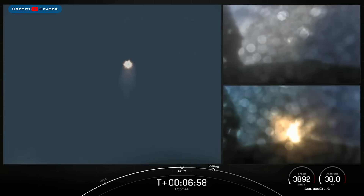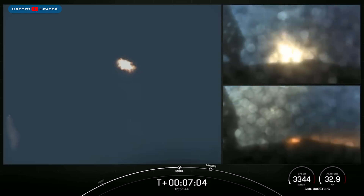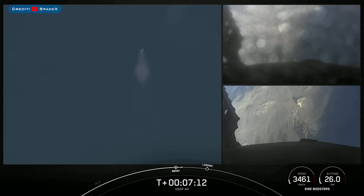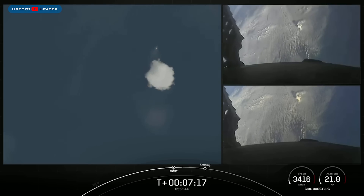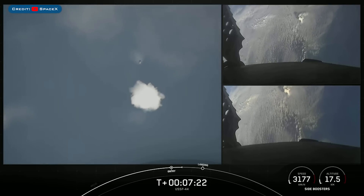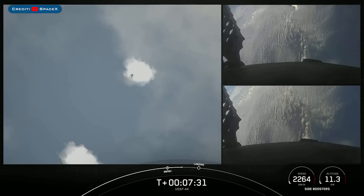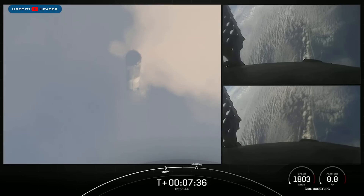There we heard the call out that the booster entry burn has begun. Looks like the ice on those cameras is now clearing. So that reentry burn has concluded. We're expecting the landing burn to begin in about 30 seconds. The entry burn is intended to slow the vehicles down significantly as they reenter the Earth's atmosphere.